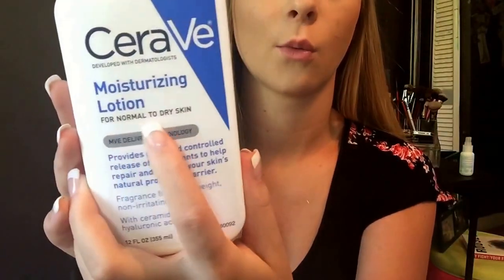The next thing is the CeraVe Moisturizing Lotion. Katie, which is Lustre Luxe on YouTube, suggested this. It says for normal to dry skin, but I don't have normal or dry skin — I have very oily skin. But this moisturizes my face and it doesn't leave it greasy or anything, so I love it.